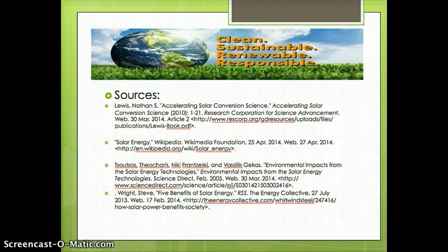In conclusion, the main reasons why solar energy is the best potential alternative energy source are because it is the safest energy provider to the environment, geopolitically beneficial, and cost-effective. Let's make our environment clean, sustainable, renewable, and most of all, responsible. Thank you.